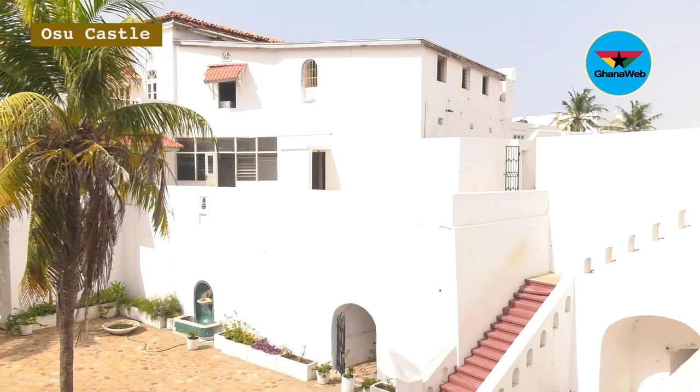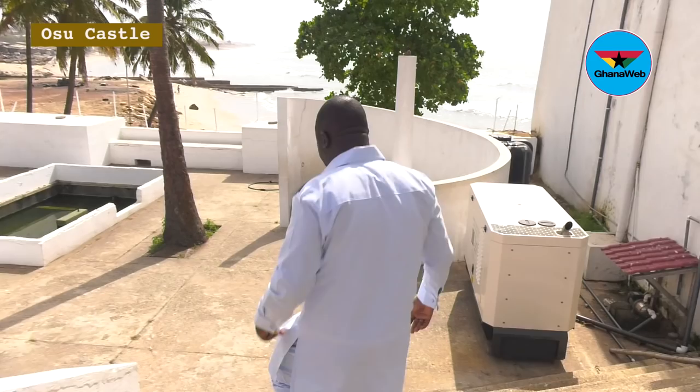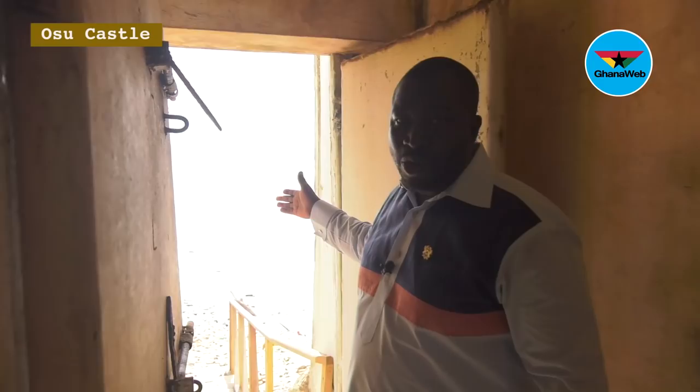The dungeons are here. From right here in the dungeons, they would descend to the Door of No Return. This is the Door of No Return.